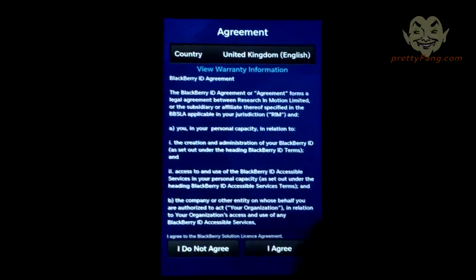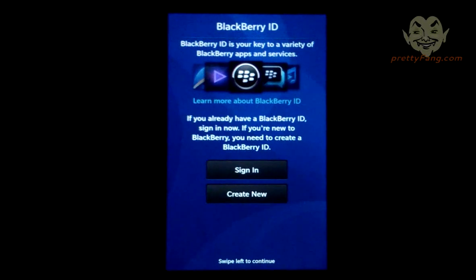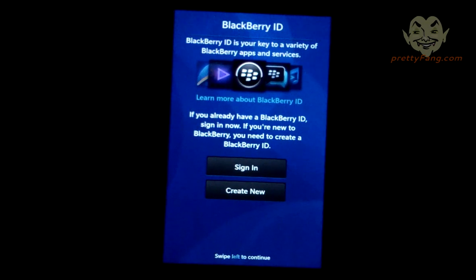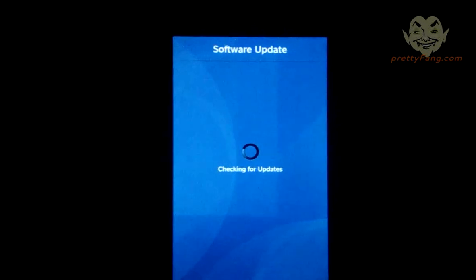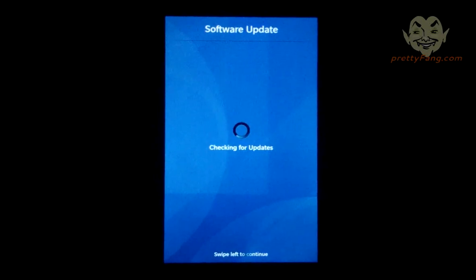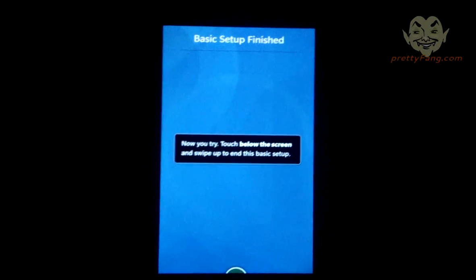We're obviously going to accept that. With this new OS bundle it seems we need to pop in our BlackBerry ID, which is going to be pretty annoying. Let's see if we can just continue — okay, we can. It's checking for updates which is odd since we've only just updated. We can skip this — basic setup finished. Touch the screen and swipe up to end the basic setup.